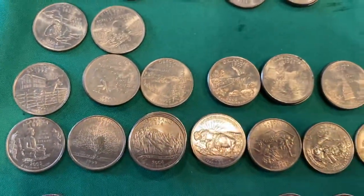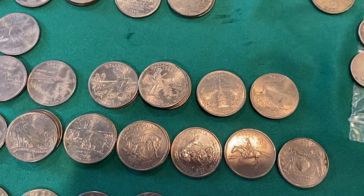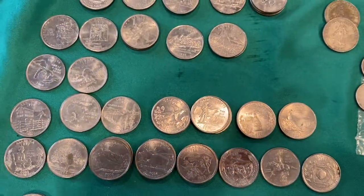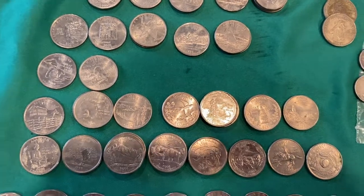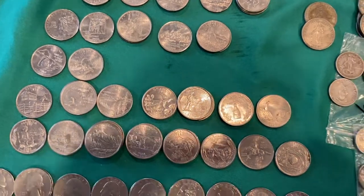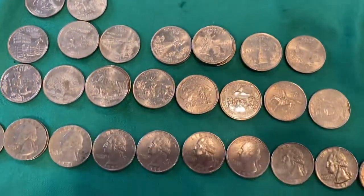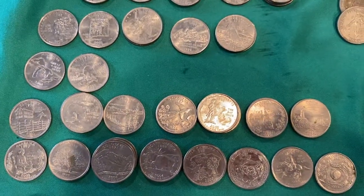The next collection I have is by state. It's not complete — I don't have Wisconsin, Alaska, Hawaii, Florida, Illinois, and others. But anyway, those are my first state quarters.